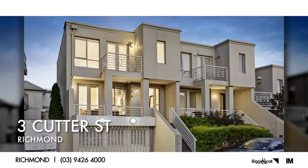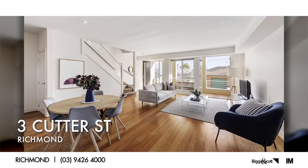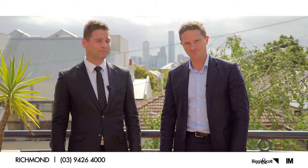For a townhouse in Cutter Street, Ben in our team had a fantastic result. Another agent had it on the market for roughly four months and unfortunately couldn't sell it. We managed to pick it up and in only four days got the full asking price for our vendor — full credit to Ben.